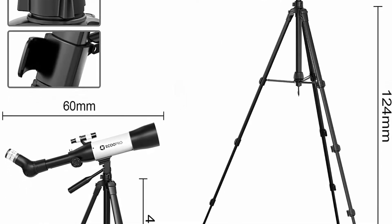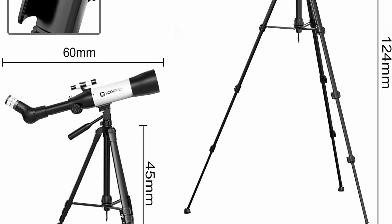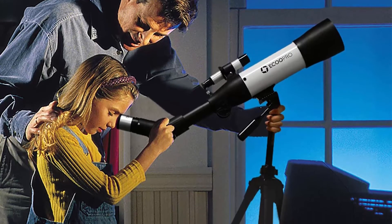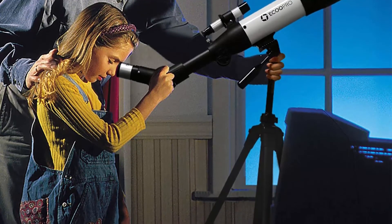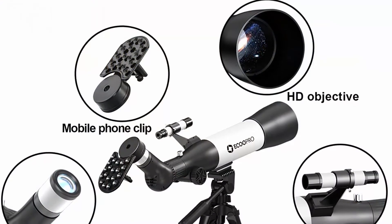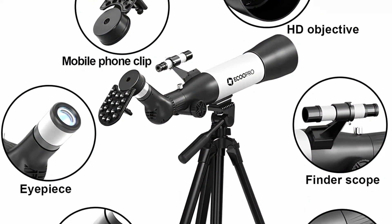This interstellar telescope has a focal length of 500mm — further viewing distance than 360mm and 400mm models. The 70mm aperture objective lens provides wider, brighter views. It is easy to operate and assemble with no tools needed; even an eight-year-old child can complete assembly in 10 minutes.